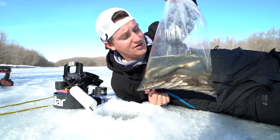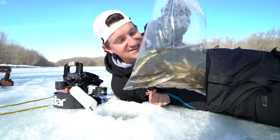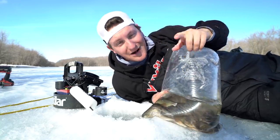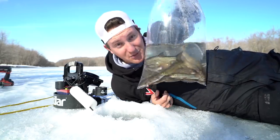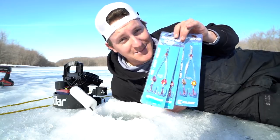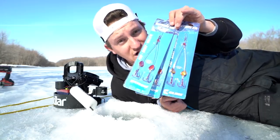Besides gear, you need a big pile of sucker minnows. You can get these at any local bait store, but finding big ones can sometimes be a challenge. I found some decent ones today thanks to the boys at Prior Lake Bait and Tackle. Harnessing my giant suckers today will be my Big Tooth rigs — they've got strong leaders and giant treble hooks. Straight up pike killers.